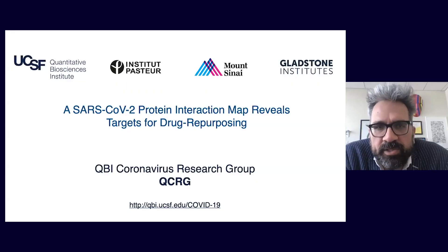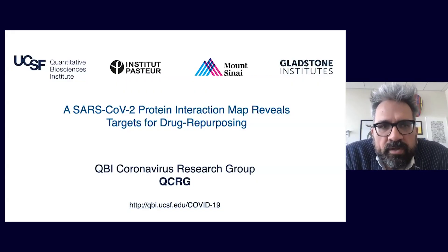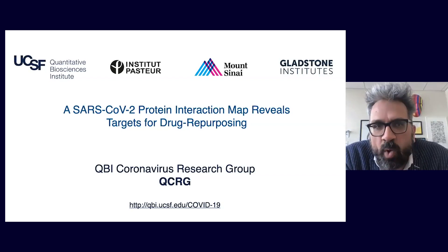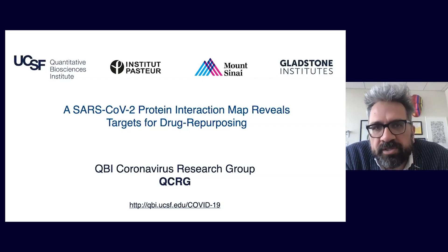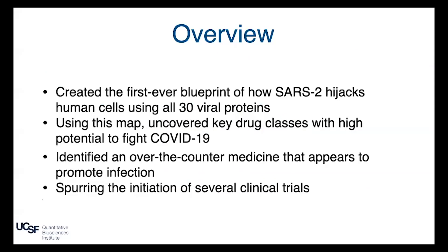It is our pleasure to present our recently published work — published yesterday — a very international and highly collaborative study where we generated a map or blueprint of how SARS-CoV hijacks and rewires our cells during the course of infection, and we used that map to make predictions about drugs and compounds that could be repurposed to potentially help fight COVID-19.